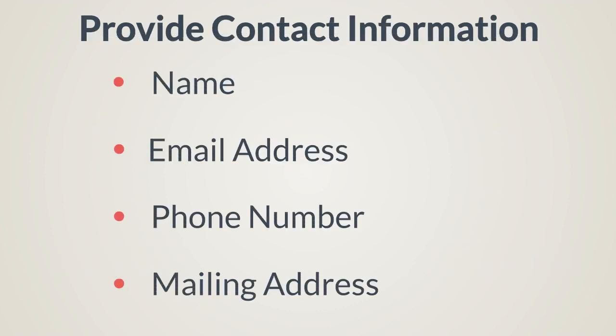Enter your contact information, including your name, phone number, address, and email address.